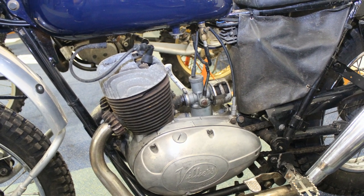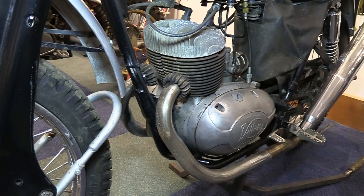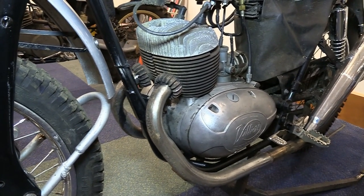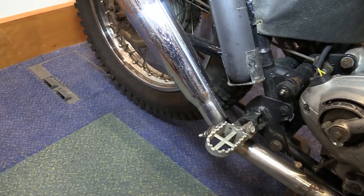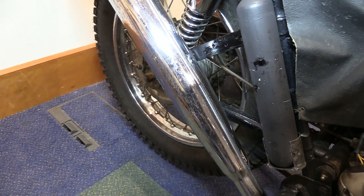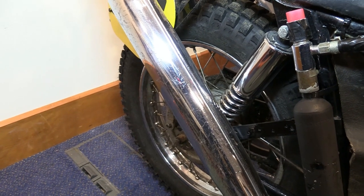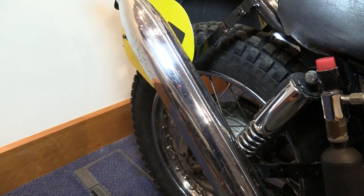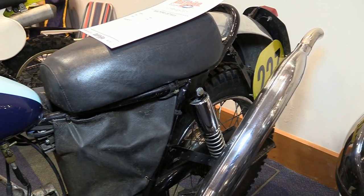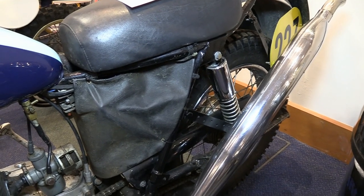The exhaust system bolted onto this Villiers engine is certainly a bit radical, with twin header pipes at the front fixed onto chopper-style upswept exhaust tailpipes fitted on each side of the bike. I expect this was a custom design to keep the pipes as far as possible away from obstacles that would otherwise damage them. You'd think a two-into-one pipe might have been a better option and would have reduced the overall weight, but these upswept pipes certainly gave the bike a bit of style.